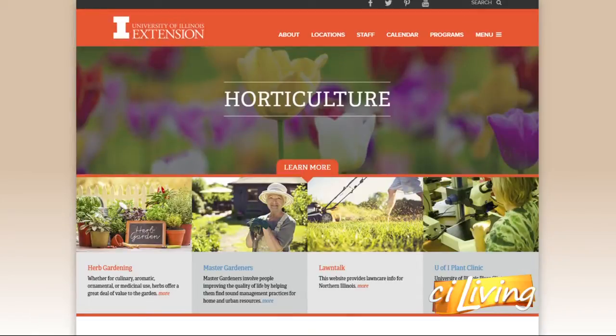Interesting stuff — hopefully we can save our little monarch butterflies here. Ryan, thank you. Lots of great information, which we will connect you with after today's show at CILiving.TV.